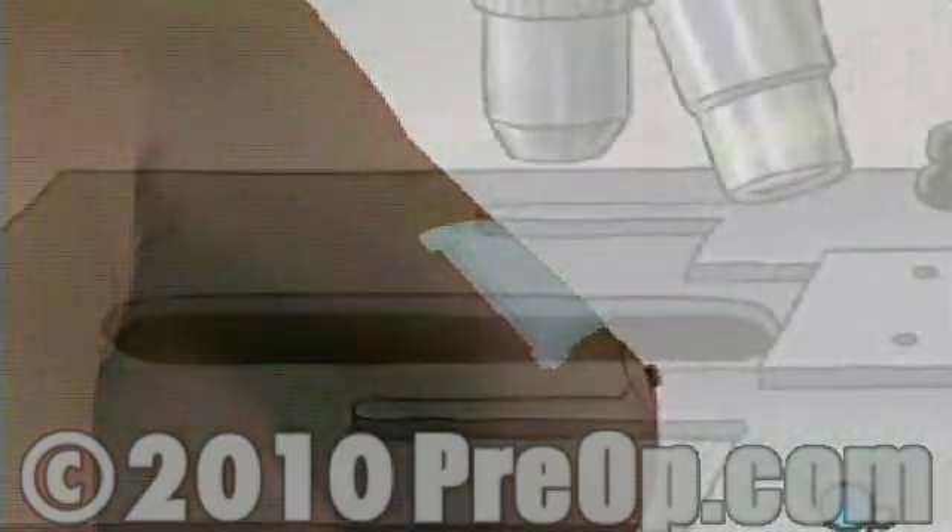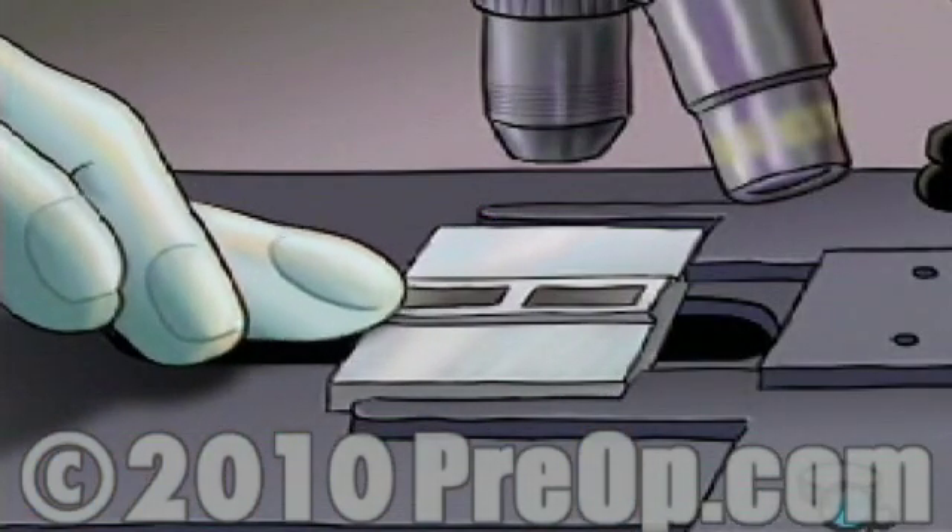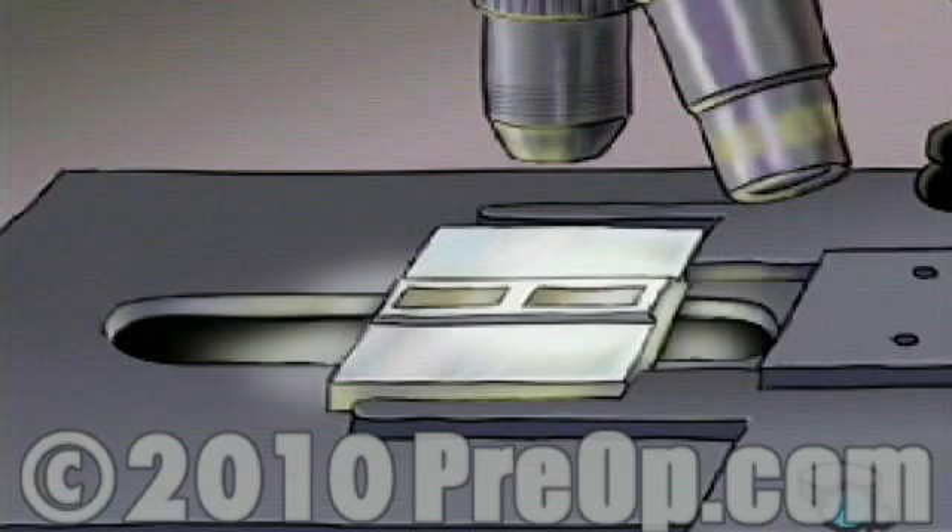Once the lump is removed, the doctor will close the skin over the incision as neatly and as cosmetically as they are able. Finally, a sterile dressing is applied. Your specimen will be sent immediately to a lab for microscopic analysis, and your doctor will tell you when to expect results from those tests.